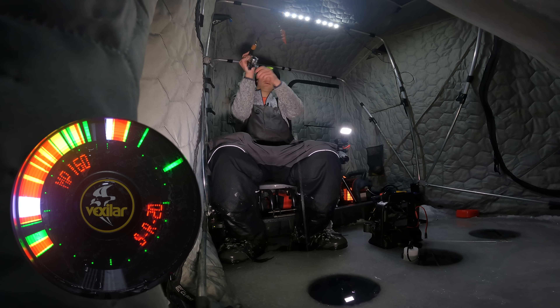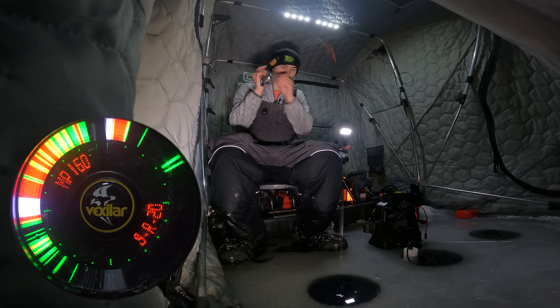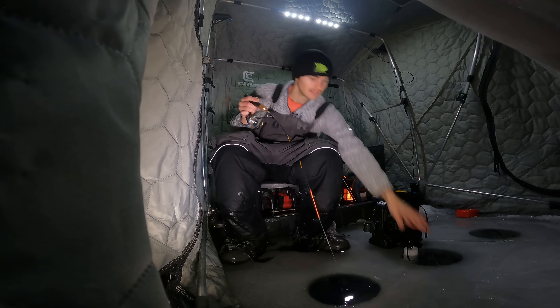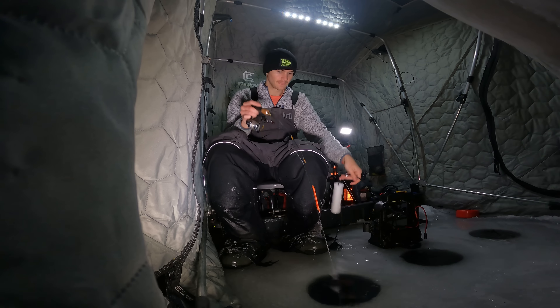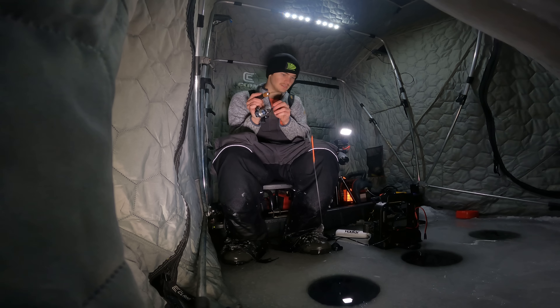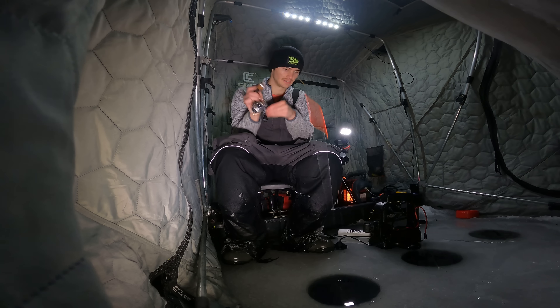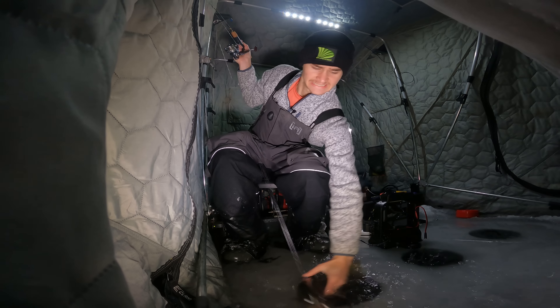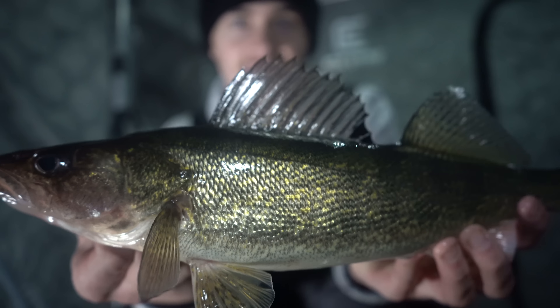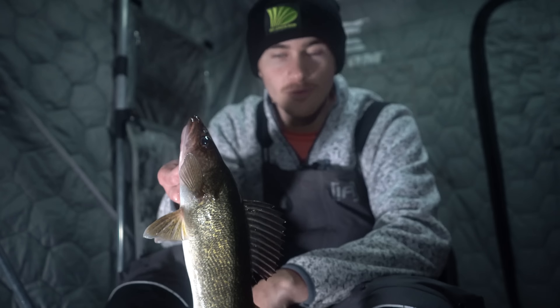Oh yeah, that guy came in hot. There we go, another fish. That's a nice fish too. That's giving me a good fight right there. Oh yeah, I'm gonna let this guy fight — this is a nice fish. Oh yes, there we go, that's another walleye. Look at that guys, another absolute beauty of a walleye.